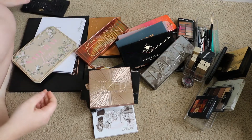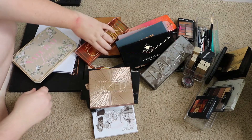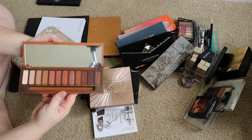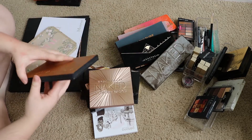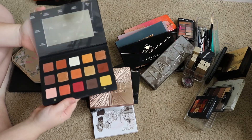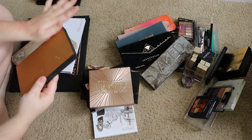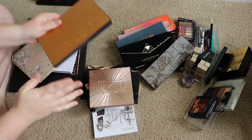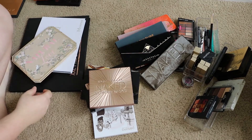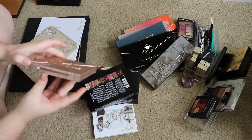I feel like at least I do because I have a serious problem getting rid of things. But that one's definitely staying. Definitely keeping the Urban Decay Naked Heat — love this palette, obviously. Obviously keeping Natasha Denona — like there is no way I will ever part with this. It's just too beautiful and too expensive to get rid of. I'm also gonna keep the Urban Decay Naked Basics.